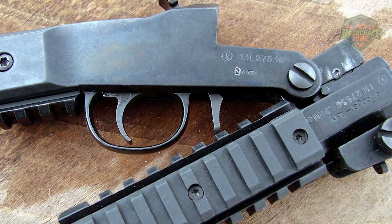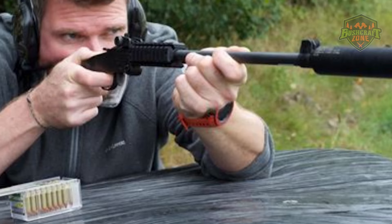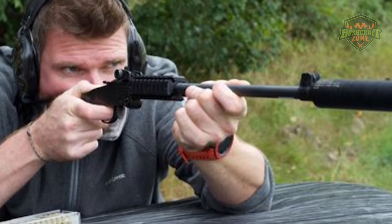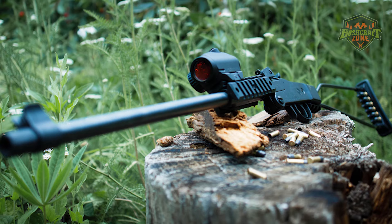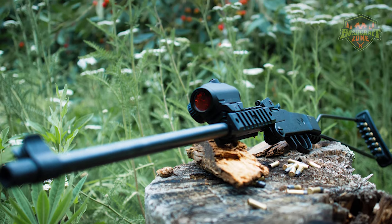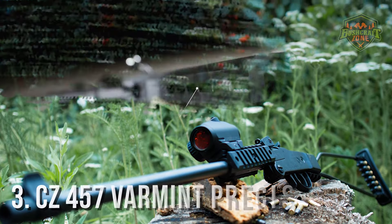The ability to customize and accessorize the Little Badger, albeit more limited than some other rifles, allows users to tailor the firearm to their specific needs, further increasing its appeal. Despite its basic sights and manual operation, the accuracy and performance of the Little Badger are commendable, especially considering its design focus on portability and simplicity.